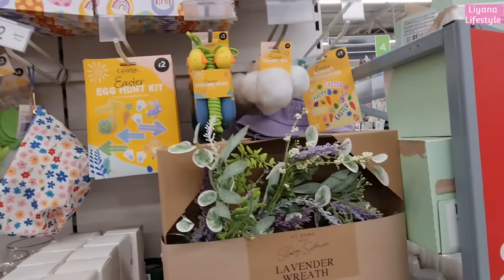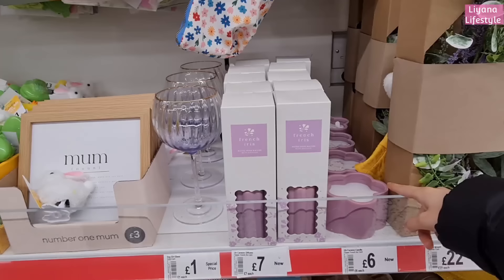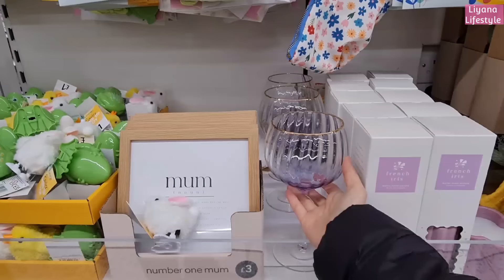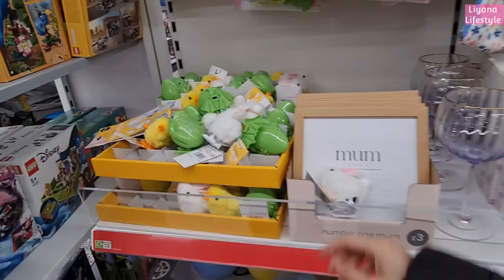These are spring items - this is what I came to see! When I came last they only had some mugs out. I always love that they do collaborations with Stacy Solomon - her items always look really nice. These are 22 pounds, and these I feel like are inspired from Primark. They have a lot of items like this. How pretty are these - I love the color and the gold rim. It's a good price.